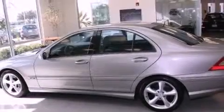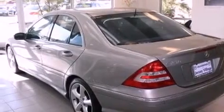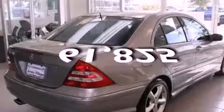Features include dual power seats, air conditioning with automatic climate control, cruise control, a CD player, a leather-wrapped steering wheel, a passenger side vanity mirror, a security system, traction control, a rear-window defroster, and this vehicle has fewer than 62,000 miles on the odometer.